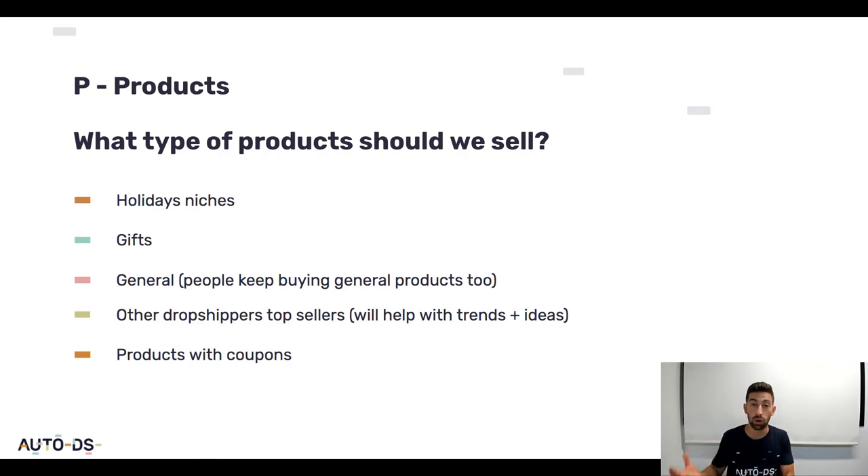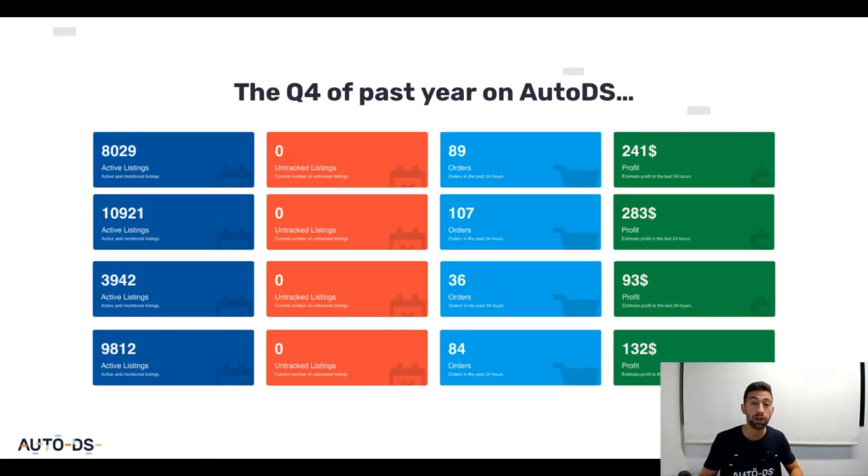This is what will also be discussed during the webinar — how to find these types of products in the best and right way. Just listing a lot of products will not make any positive effect, but if you do it right you will be able to make the maximum out of Q4. By the way, if you register to the webinar you will also get a super cool template design plus installation guide that we created using our designer who designed the entire AutoDS site.